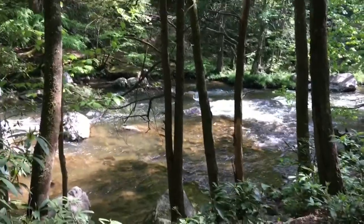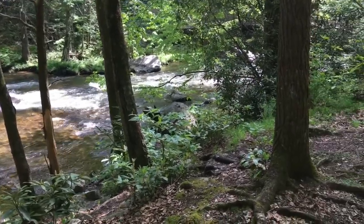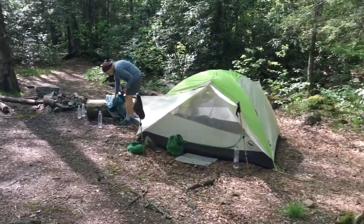Well, we didn't get out of town until about 10:30, so at a little over the seven-mile point we came to this spot right here by a nice campground — a stealth campsite. I bet we'll be here by ourselves tonight.